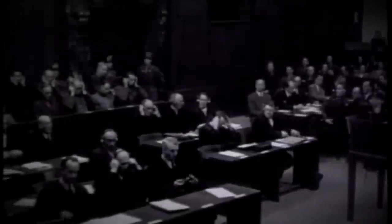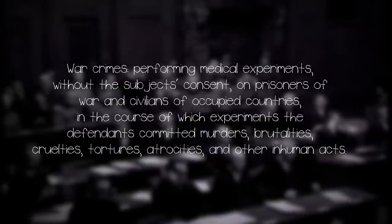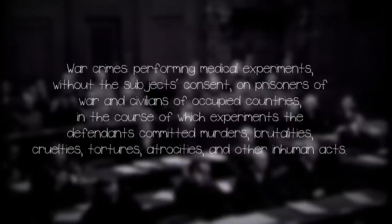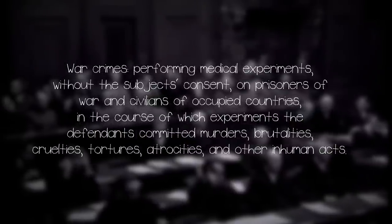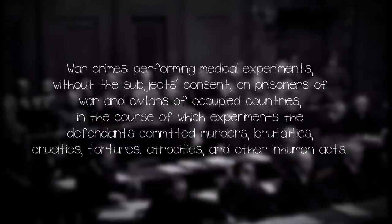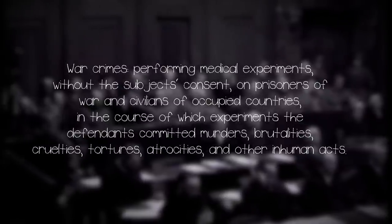Part one of the indictments laid at the defendants' feet was war crimes — performing medical experiments without the subject's consent on prisoners of war and civilians of occupied countries, in the course of which experiments the defendants committed murders, brutalities, cruelties, tortures, atrocities and other inhuman acts.